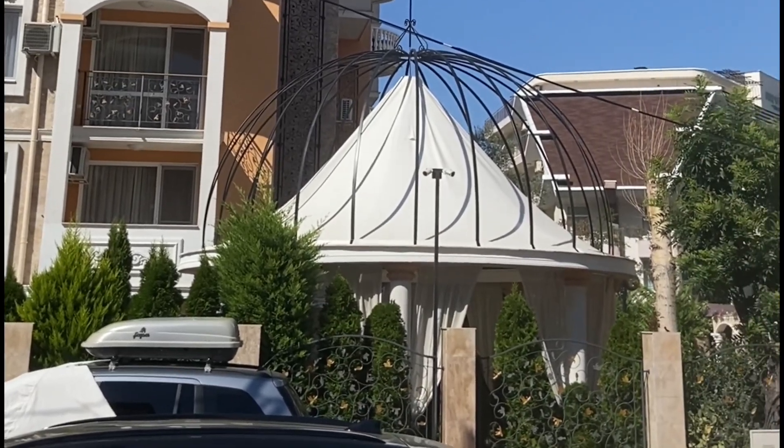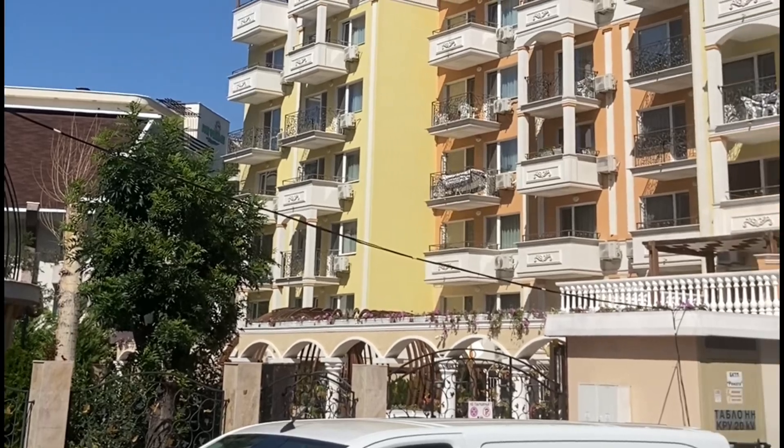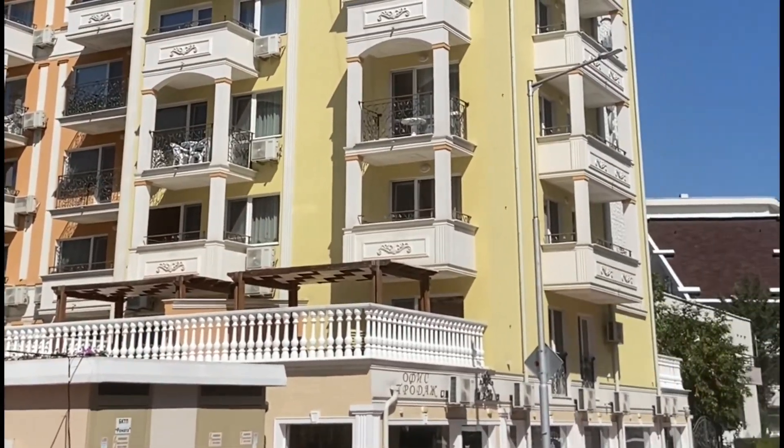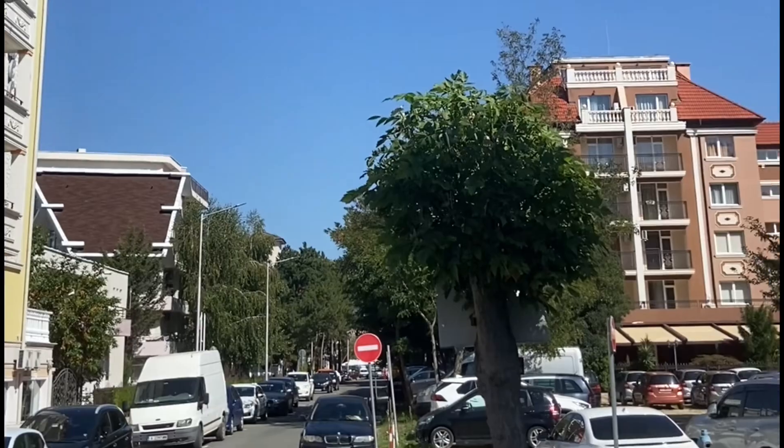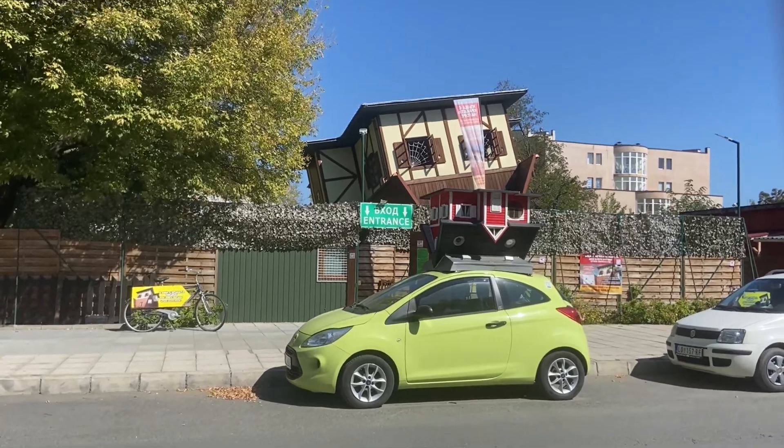I am looking for the Upside Down House, which is a top attraction here in Sunny Beach. It says at the top of the fast food area, then you turn that way. Found it — this is the Upside Down House.